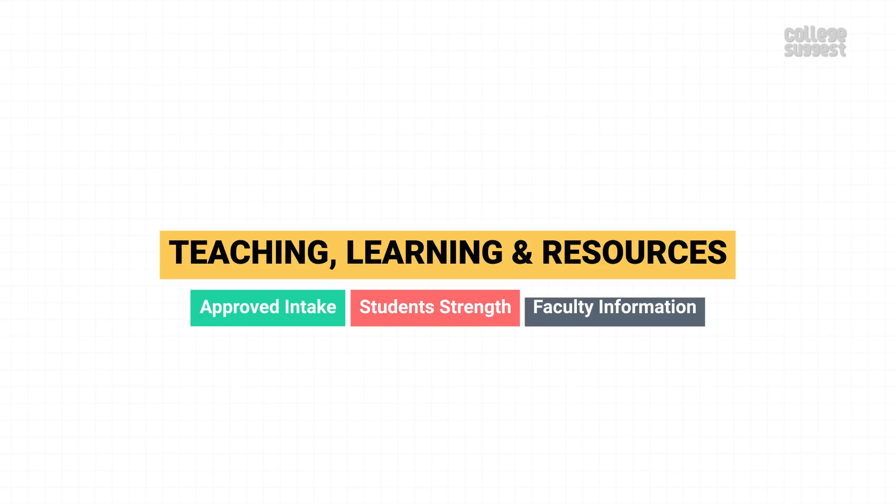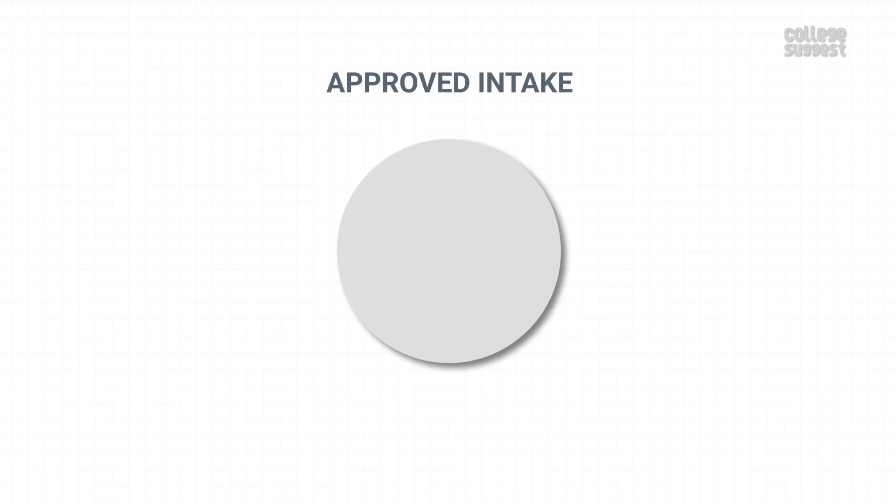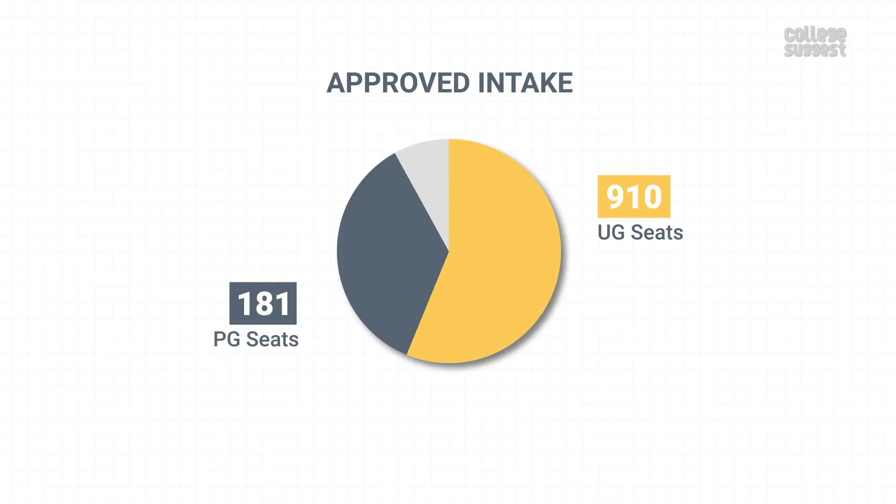Teaching, Learning, and Resources. Here, we'll take a look at IIT Hyderabad's approved intake, student strength, faculty information, and financial utilizations. IIT Hyderabad has an approved intake of 910 UG seats, 181 PG seats, and 41 MSc seats.